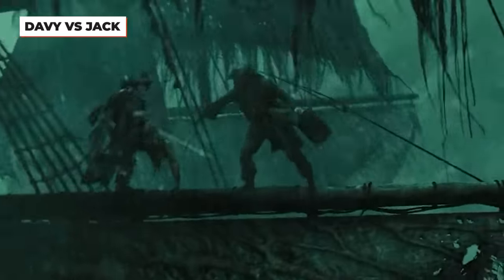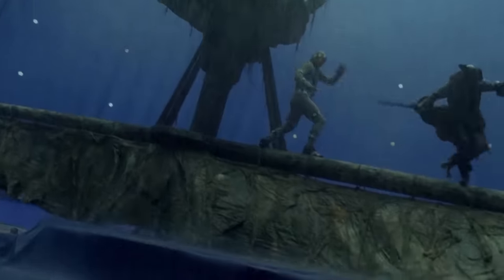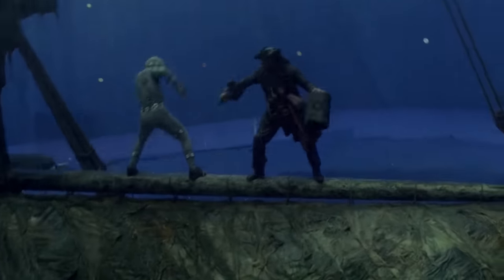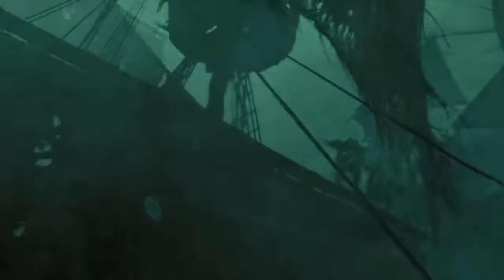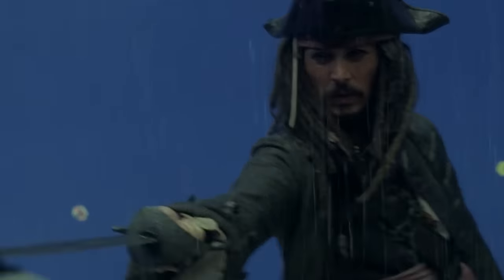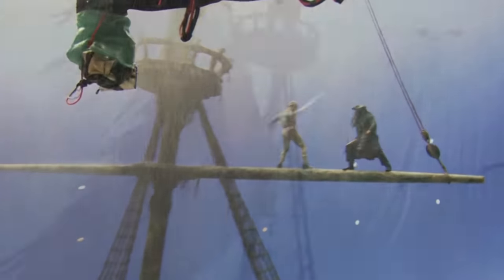If you thought Davy Jones sword fighting with Jack Sparrow on a high beam up in the air was fake, you'd be half right. The fight was shot practically, with Johnny Depp and a Davy Jones stunt double performing the fight on a small piece of the set. The long, swooping shot following this fight starts off 100% CGI, including Johnny Depp, then transitions into the real Johnny Depp and stunt double performance. It's a perfect example of practical elements and CG working together.